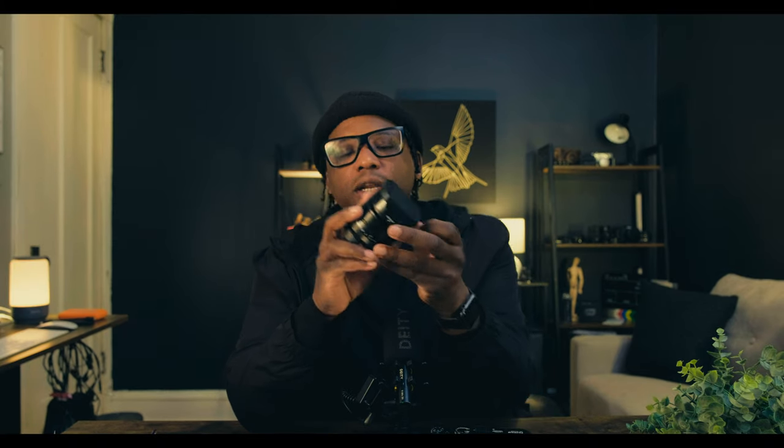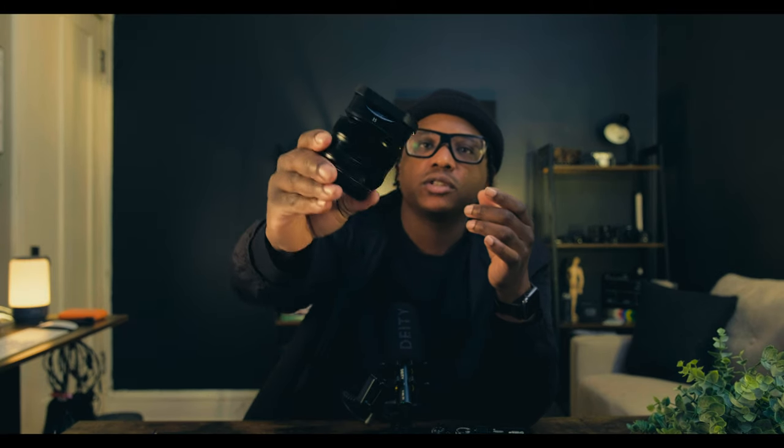The Fujifilm XH1 autofocus is great but not excellent. It works better in photo than in video, but it all depends on settings — not to say you can't use it, it is usable. The first product we're going to look at is the Fujifilm 35mm f1.4 — it's a nice lens.